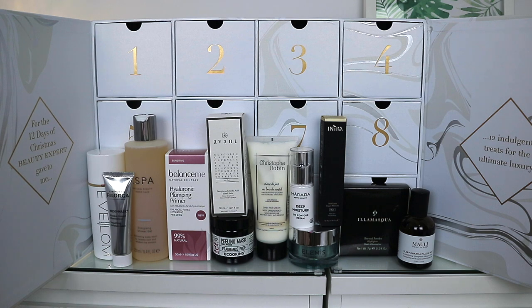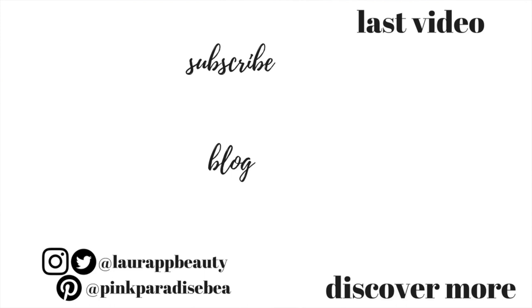Some brands I've heard of and some I haven't, but this is the whole purpose of these boxes — it's a great discovery box to try out different brands and the value is absolutely amazing for such a wonderful selection of premium products. Thank you so much for watching, give this video a thumbs up if you enjoyed it, don't forget to subscribe — I'd love to have you as part of the PVB community. I'll look forward to seeing you in my next video, have a great start to the week, take care, bye!